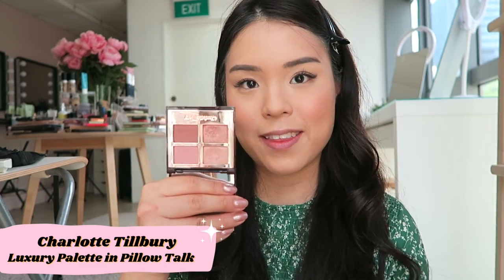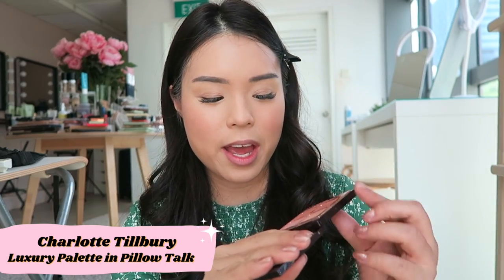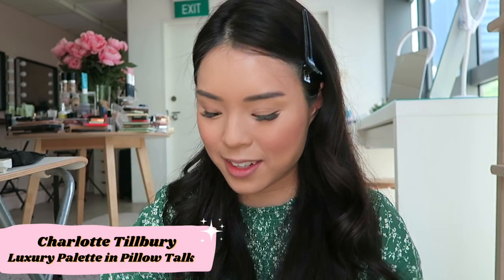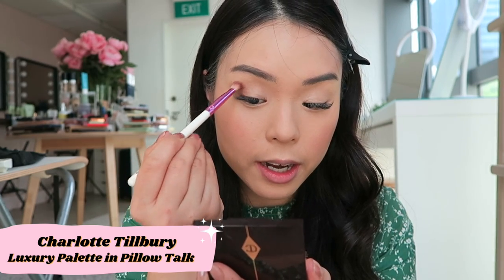Charlotte Tilbury has a lot of luxury palettes that normally have four eyeshadows inside. I have Bella Sophia, Golden Goddess, and Vintage Vamp, but this is the Pillow Talk one and it's my favorite. I also really like Bella Sophia — it's great on the eyes and I wear it every day too. Look at this Pillow Talk combination — it's gorgeous! We have a muted matte pink, a matte rosy brown, a rose gold shimmer, and a really nice all-over lid color that's more of a pearl champagne shade. I'm going to use the pink first and start in the corner of my eye.